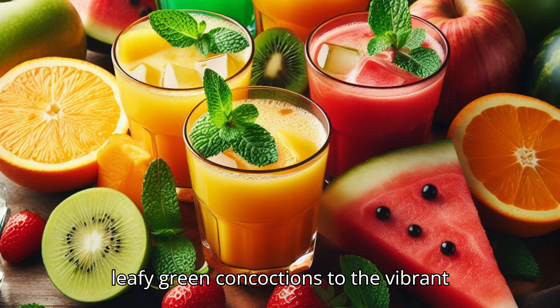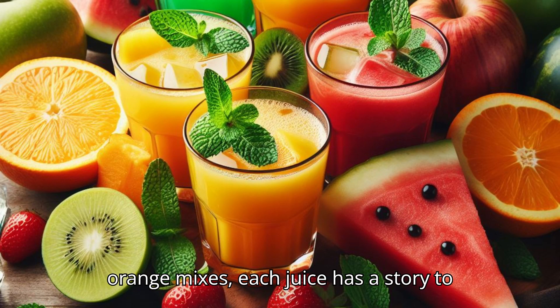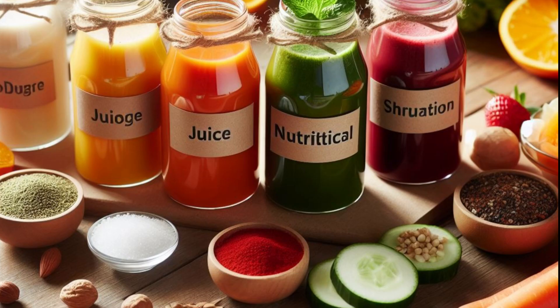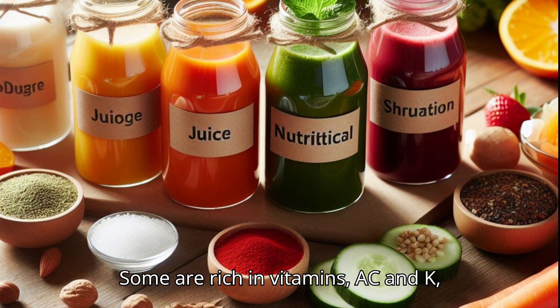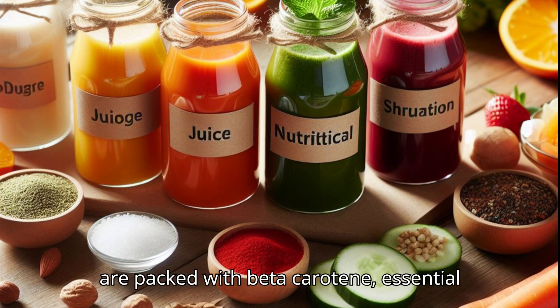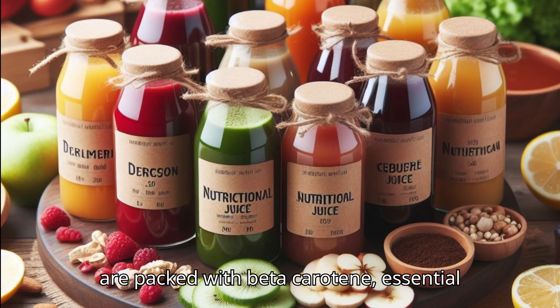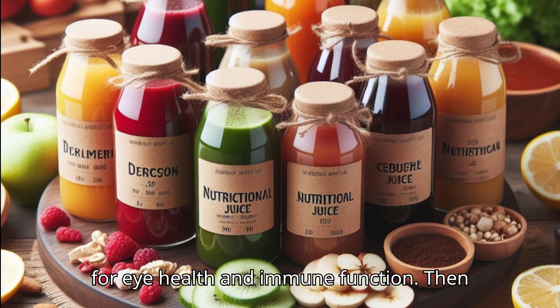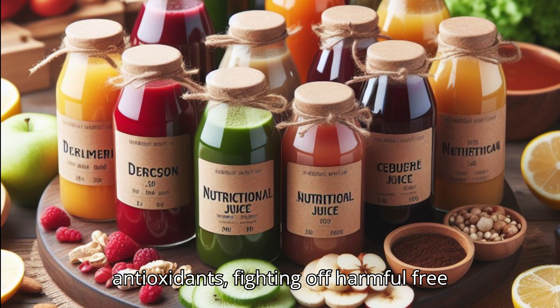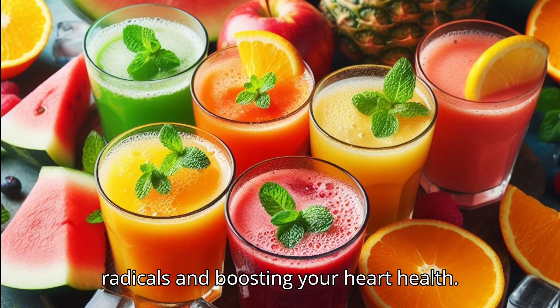From the leafy green concoctions to the vibrant orange mixes, each juice has a story to tell and a health benefit to offer. Some are rich in vitamins A, C, and K, supporting your overall health. Others are packed with beta-carotene, essential for eye health and immune function. Then there are those bursting with antioxidants, fighting off harmful free radicals and boosting your heart health.